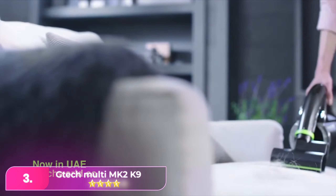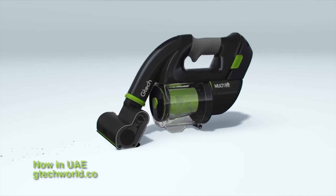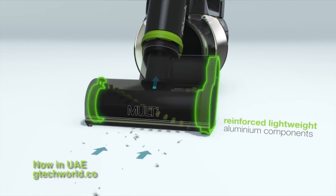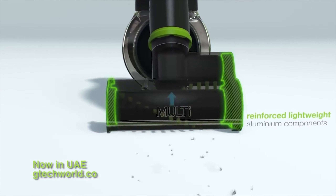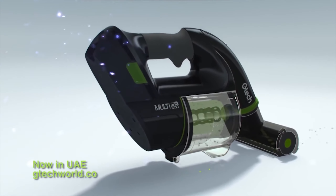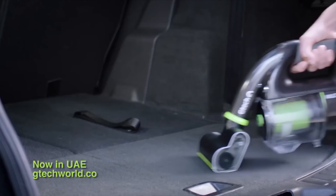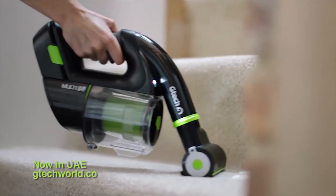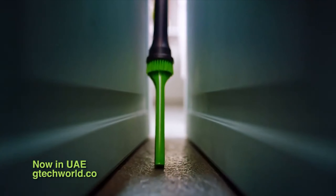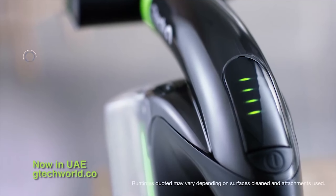Number 3: the Gitek Multi MK 2K9 Cordless. This is a bit of a pocket rocket and it packs in decent suction, which is why we've said it's best for pet owners. The machine utilizes aluminum in the build to enable it to withstand whatever your pet throws at it. There's a power head for stairs, sofas, and car floors, while a crevice tool gets into all those annoying places that never usually see the light of day. And speaking of light, there's a headlight on the Gitek, which helps you see what you're doing and whether you're going to suck up dirt or your kids' toys.